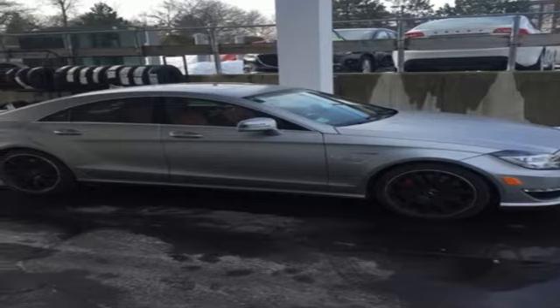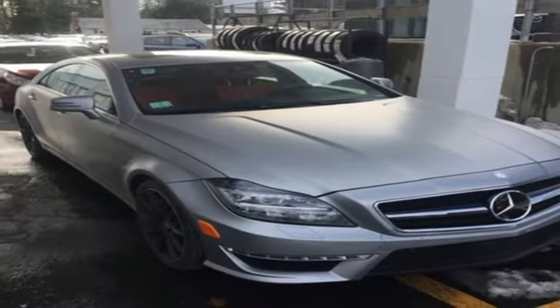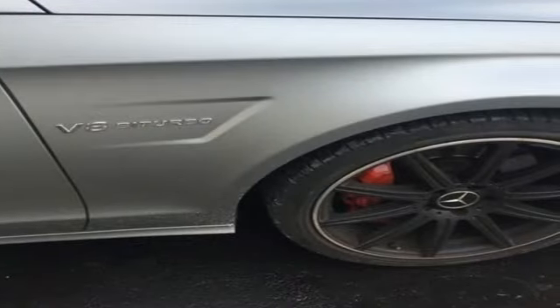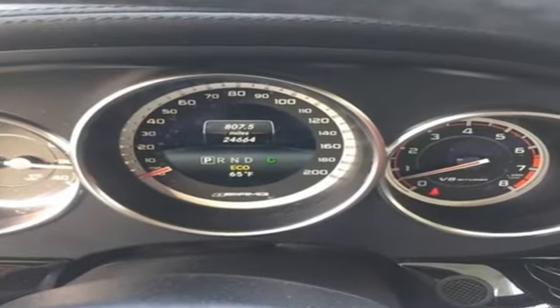You also get the added comfort of heated front seats with 14-way power adjustment, including power lumbar support. This CLS 63 AMG aims to impress on every level. Take it for a test drive today.